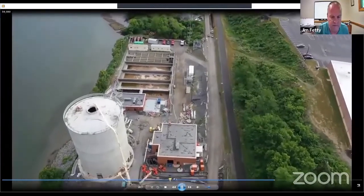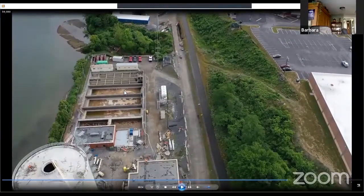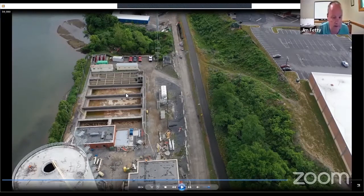What you see here is the remnants of part of the original treatment process. These three tanks contain the rotating biological contactors that were part of the treatment process. Those have been removed, and those tanks currently have liquid in them, but that's just a temporary thing for construction. Those could potentially be used for future wet weather storage or some future project, so they've been left in place.